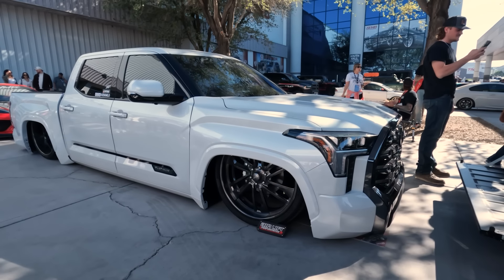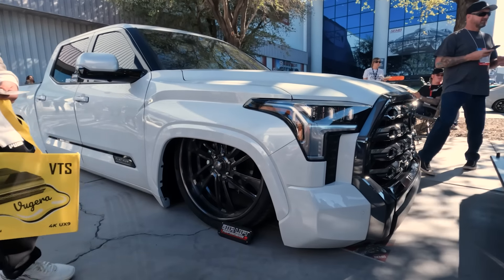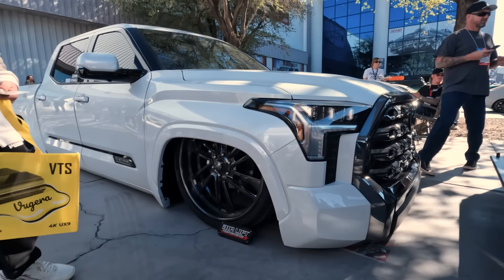With that cut fender, got some Method wheels and some BF Goodrich tires. Pretty simple. Go Rhino side step. And then on the back, a C4 Fab rear bumper and tonneau cover. Very sleek when it comes to this build.